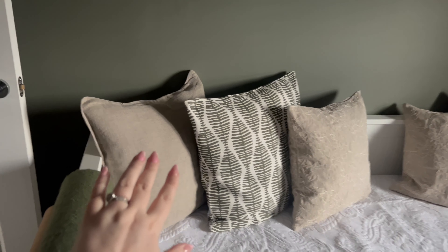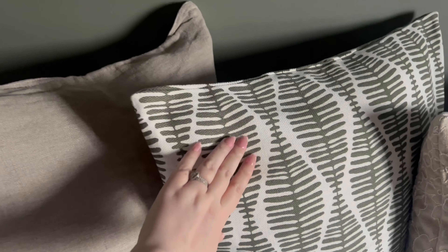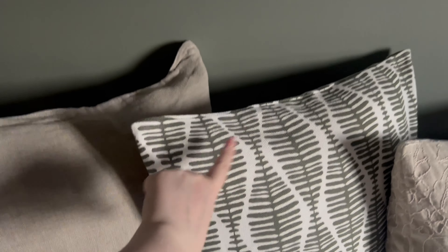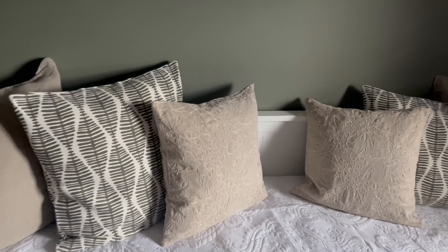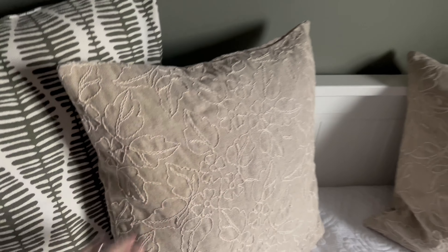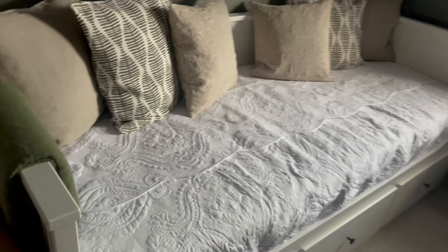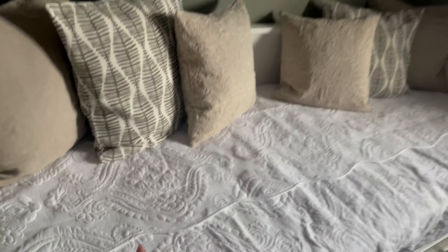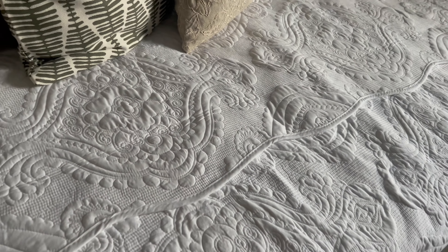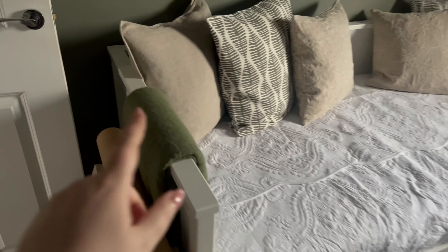I picked up some cushion covers — these are both from H&M, so there's this linen one and then this one which I love and it goes really well with the color of the wall. And then these ones I picked up from Zara Home in the sale, and I've just popped a bedspread on — this was from eBay and I just love the scalloped edge, it's really beautiful.